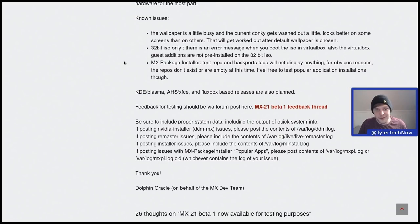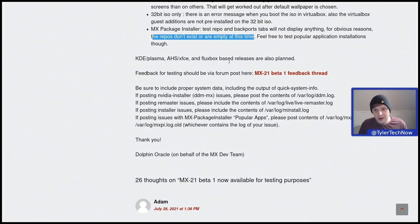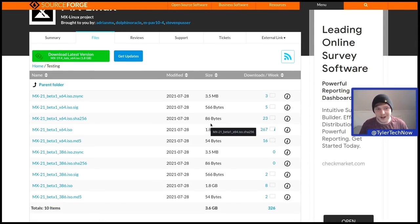There are some known issues with the beta: the wallpaper is a little busy and the current Conky gets washed out — it looks better on some screens than others, and will be fixed once they've chosen their new default wallpaper. On the 32-bit ISO only, there is an error message when booting in VirtualBox and VirtualBox guest additions are not pre-installed. In MX Package Installer, the test repo and backport tabs won't display anything as the repos don't exist yet. Only the XFCE version is ready now, but KDE Plasma, AHS XFCE, and Fluxbox releases are also planned. The ISO is about 1.8 GB in size.